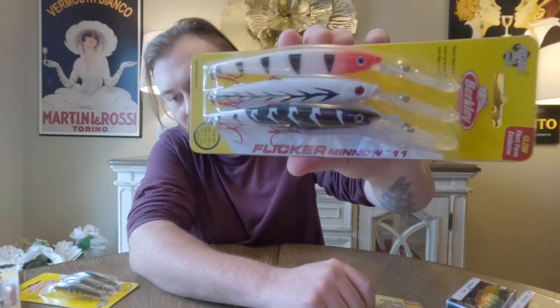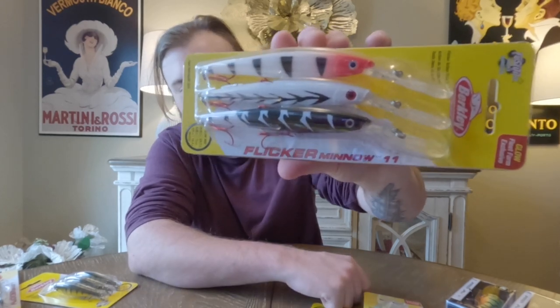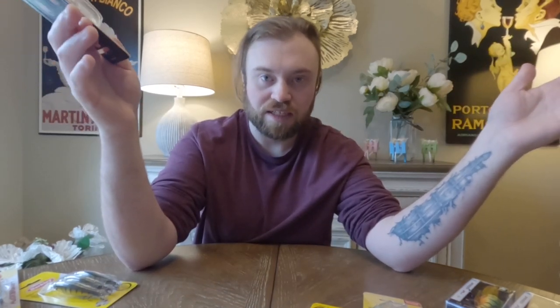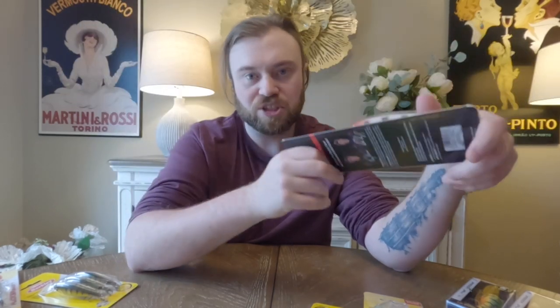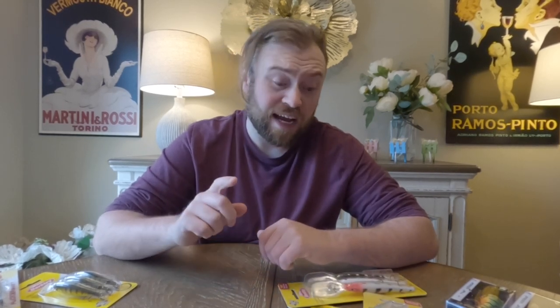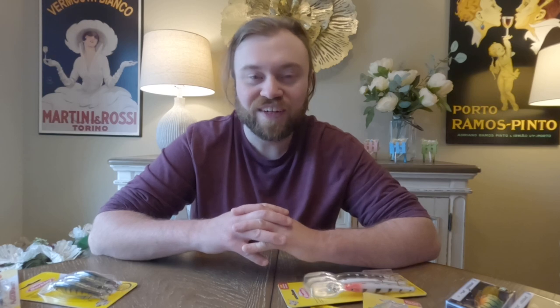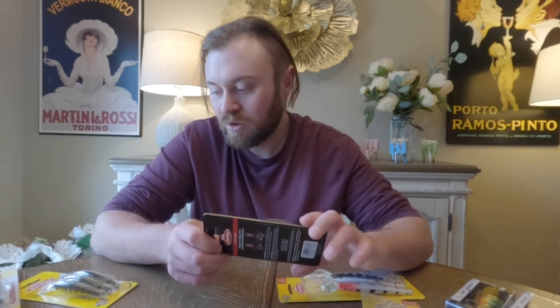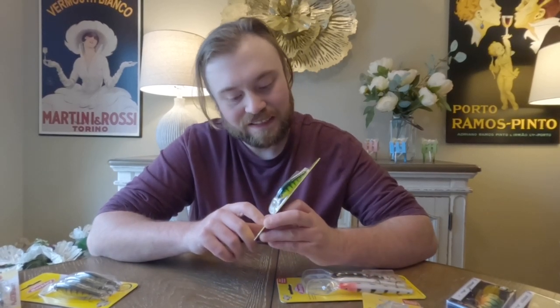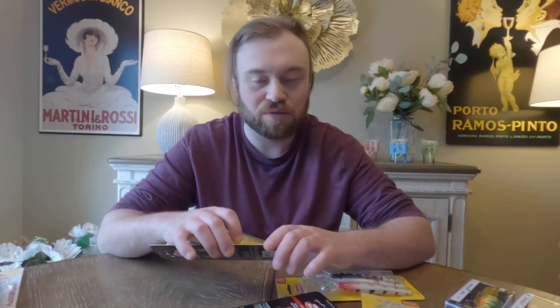Flickr Minnows are the longer ones; Flickr Shads are the shorter, stubbier ones. I like both for different applications depending on where I'm fishing. I usually pick up the shad first, and if that's not working I'll go to a minnow — especially for walleye fishing. I catch pike on them and bass too. And I actually caught a muskie on one of these guys last year. I think it was the size 7 since it goes deeper and I was fishing a really deep area. I was out with my uncle and caught a muskie — I was not expecting that.